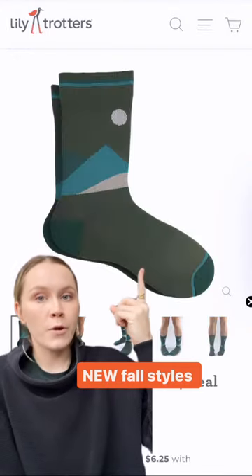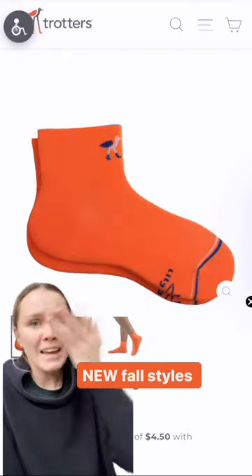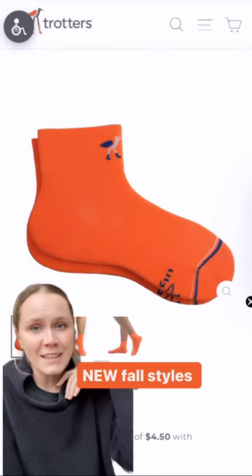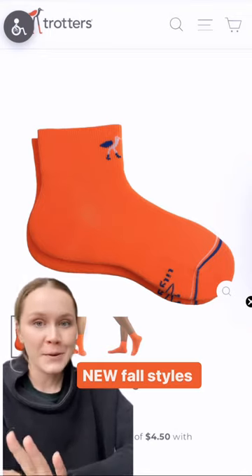These over-the-moon compression crew socks will be featuring on every single one of my fall hikes. Say hello to my new favorite everyday style. These bobby socks are the perfect fall orange and they give your feet the best little squeeze.